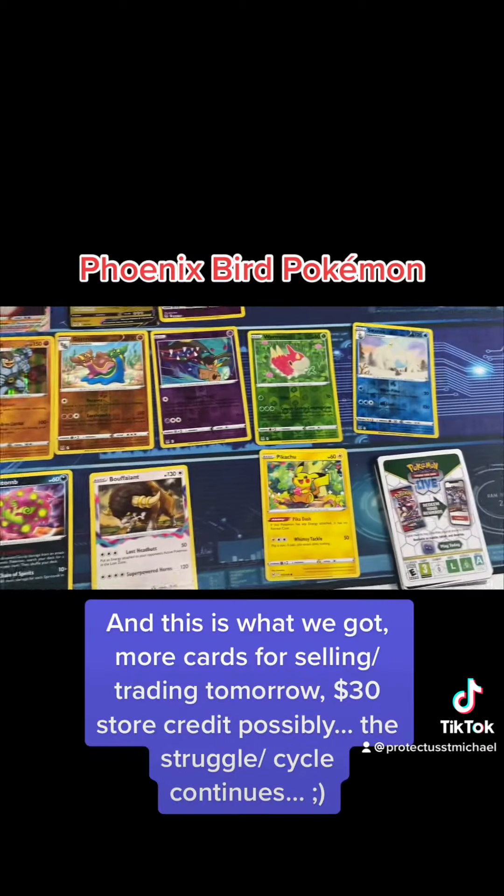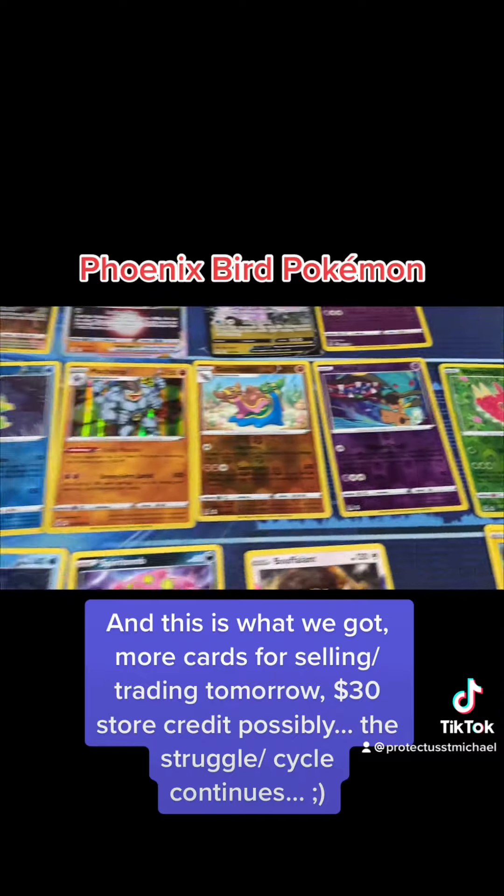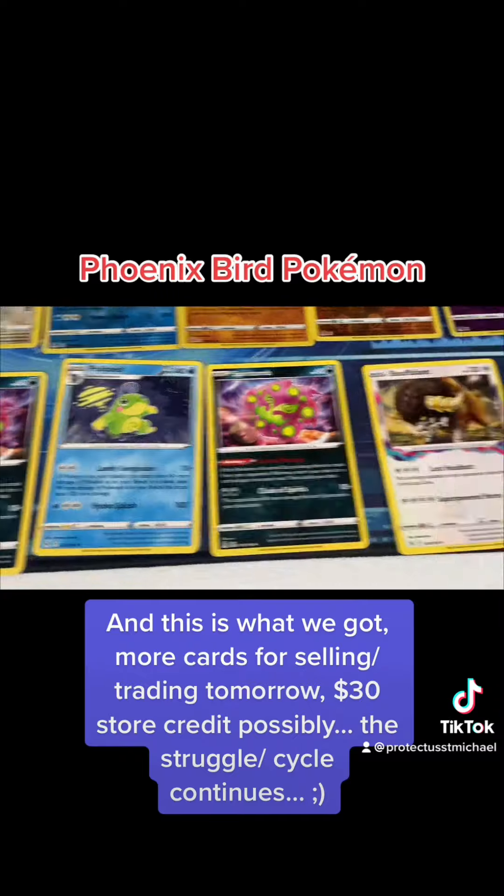And this is what we got — more cards for selling or trading tomorrow. Possibly $30 store credit. The struggle this cycle continues.